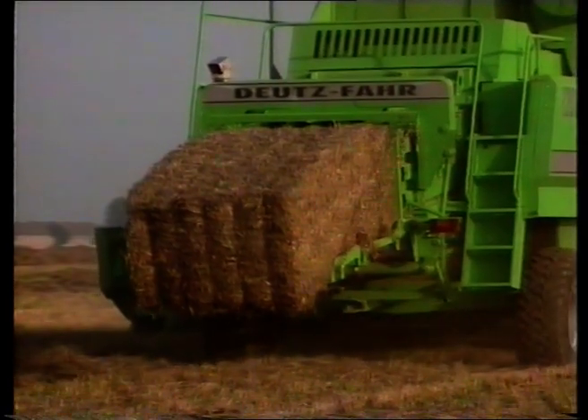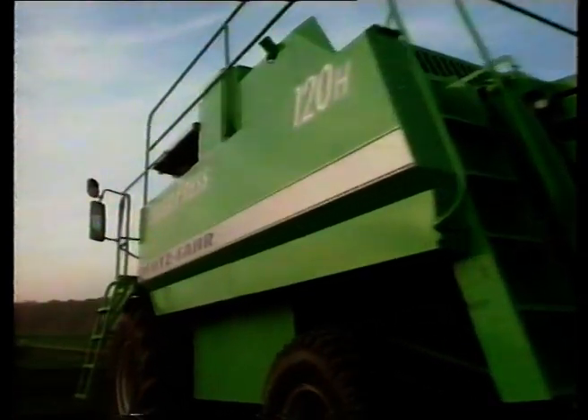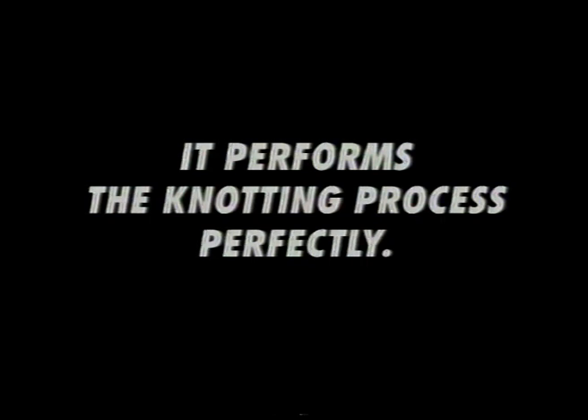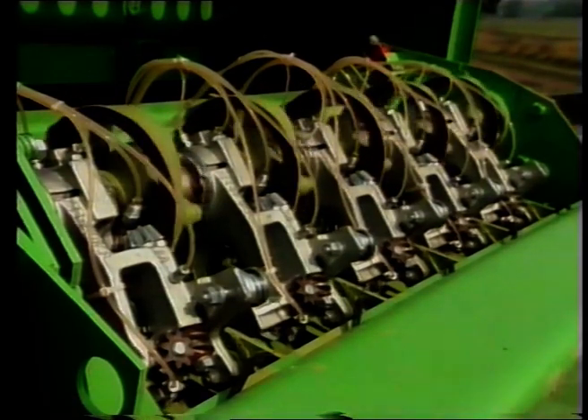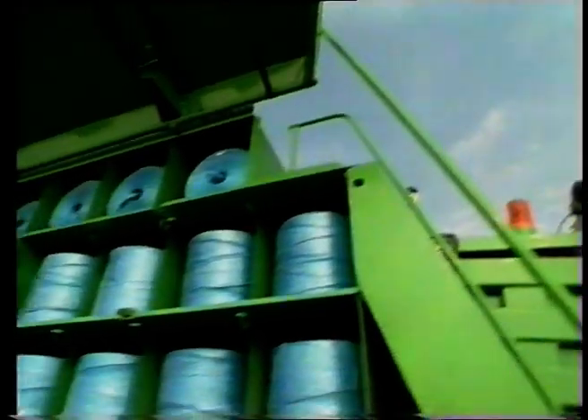A rotating conveyor turning at 76 RPM pre-compacts the collected crop. The ram, operating at 38 strokes per minute, takes care of the rest. The baling pressure can be regulated from three sides for regularly shaped bales with ideal dimensions. A ram extension ensures that optimum bale shape is achieved even with silage. The precision cutting unit with 14 knives and a variable cutting length from 7 cm also guarantees the best shaped bales. It performs the knotting process perfectly.